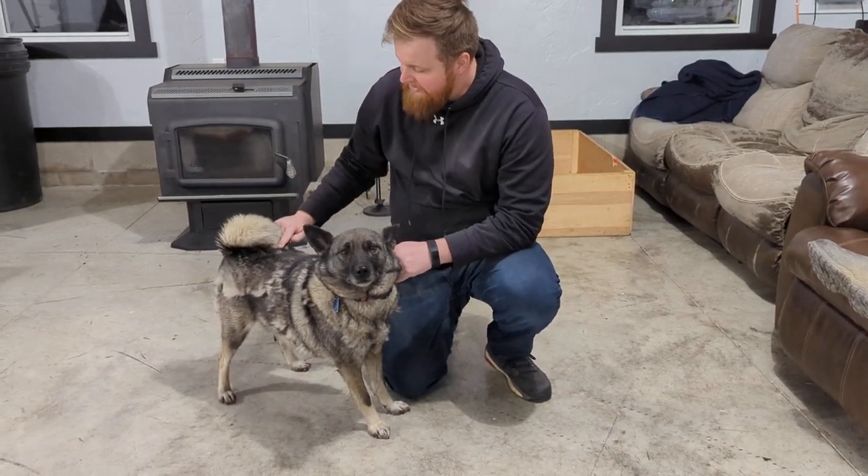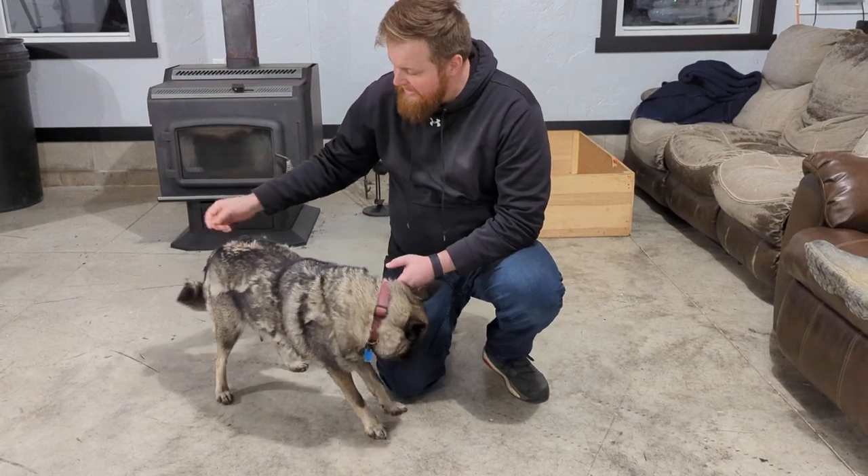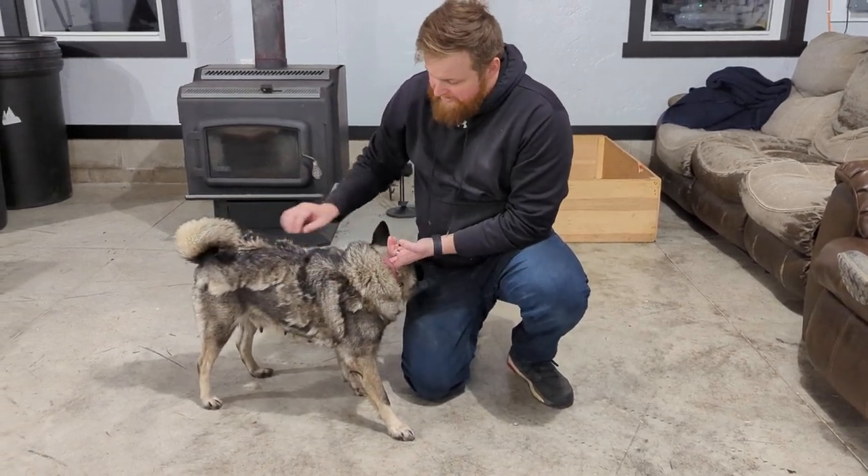She has a nice curly tail — a straight, straight curl. You can see that right in the middle of her back is where the curl comes over, and she's doing great for us.